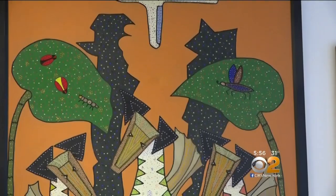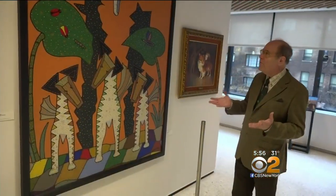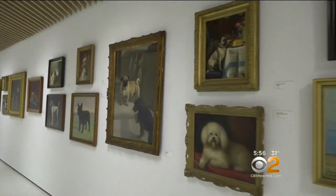We have all the great hits here, from terriers to poodles and everything in between. There's work by an artist from Mexico who's actually known for his pottery. The museum's executive director says it's sure to please every dog and art lover.